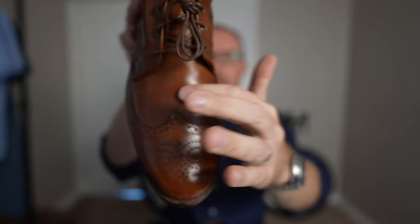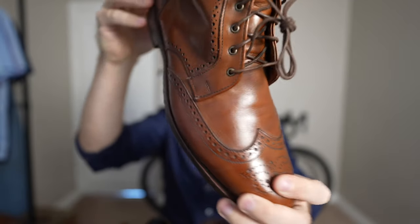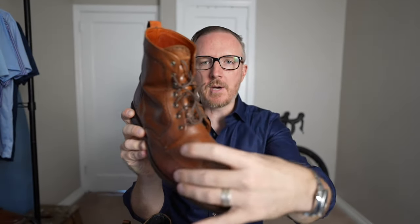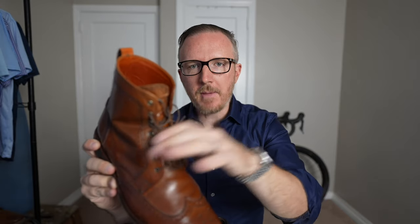They're calfskin leather, so they don't get deep creases like Chrome Excel — the creases are almost non-existent. This is what you get when you pay more money for nicer leather; it helps maintain the formality and high-quality appearance of the boot. They also fit better than my Allen Edmonds McAllisters on the 65 last. Being a boot, you can cinch it down nice and tight around your ankle while still having room up top, whereas oxford shoes with closed lacing systems can cause pain on the top of your foot or make it difficult to get a good fit.